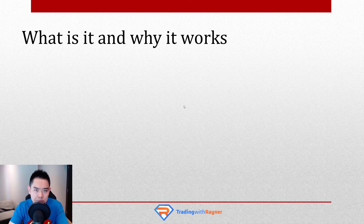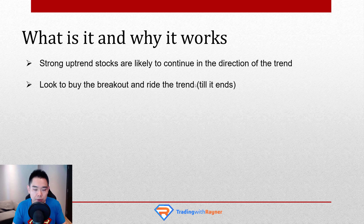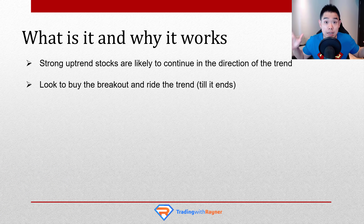So first and foremost, what is this system about and why does it work? Very simple — this is a stock trading system. Based on academic research, my own backtesting, and the works of other traders I've studied, strong uptrend stocks are likely to continue in the direction of the trend. So this system looks to buy breakouts when a stock makes a new high, and then ride the trend till it ends. I want to be honest — this strategy isn't originally mine. I've studied the works of quantitative traders like Andreas Clenow, Nick Radge, and Emilio Tomasini. I just want to give credit where credit is due.